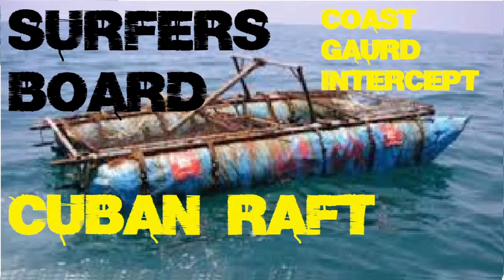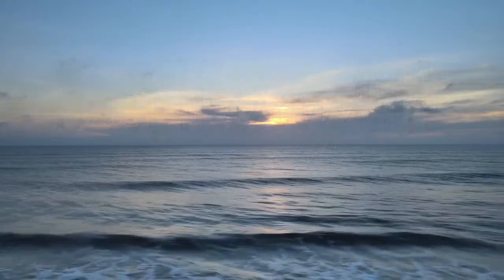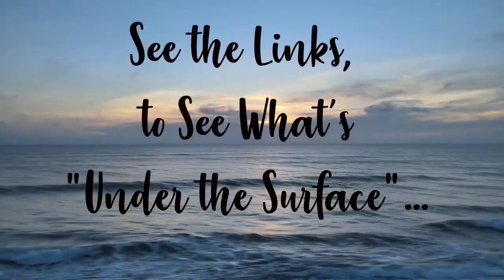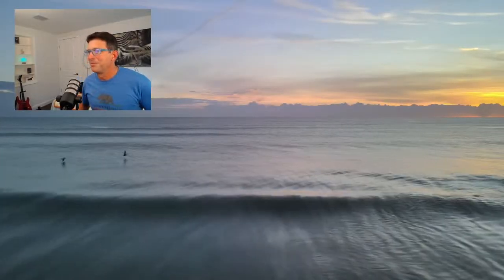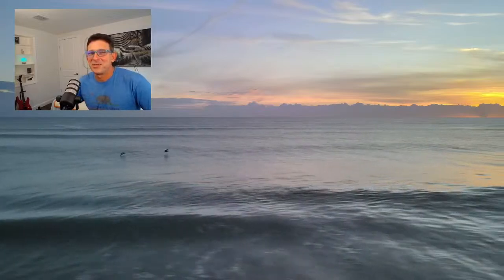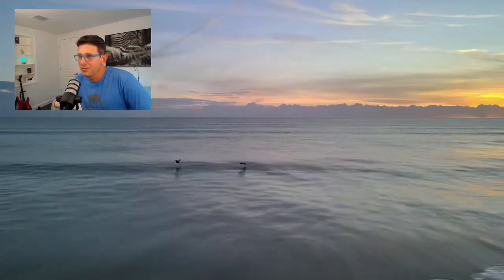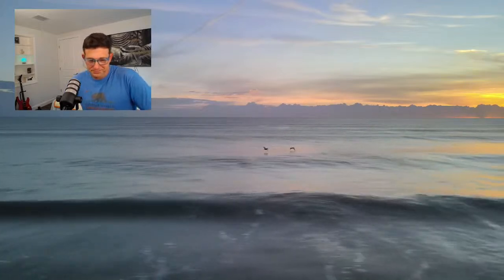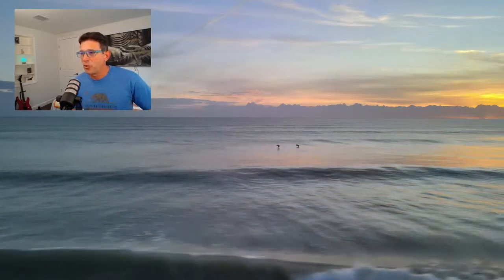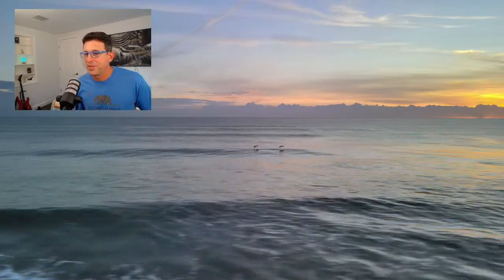Before we get too far into it, I'll also show you this cool new intro. Here we are — this is some footage I was privileged to capture recently: a couple of brown pelicans cruising the shore during a summer morning, very similar to the morning I'll be describing in this video.